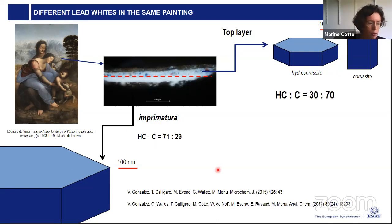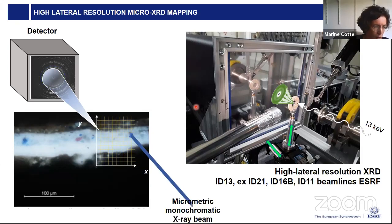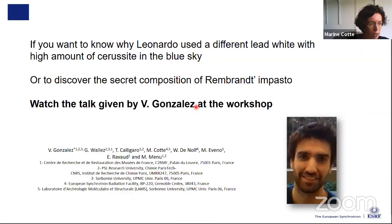In cases with multi-layer and complex heterogeneous samples, it is even more interesting to use high lateral resolution micro X-ray diffraction mapping. The principle is to define a 2D map over a cross section and acquire X-ray diffraction patterns at every pixel of this map — not only identifying phases but also locating them. This technique is available at several beamlines. If you want to know more about why Leonardo used high-cerussite lead white in the blue sky, or to see another example revealing the secret composition of Rembrandt's impasto, I invite you to watch Victor's talk from the workshop.